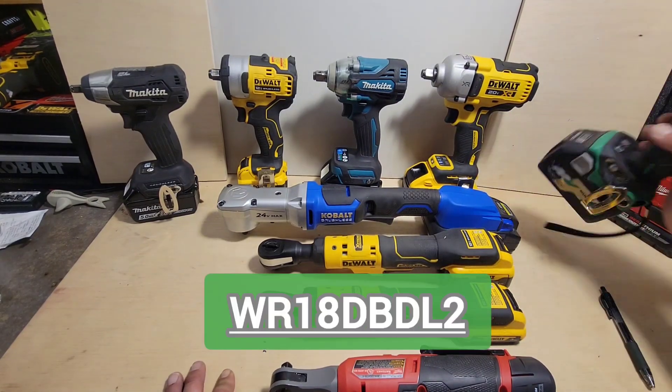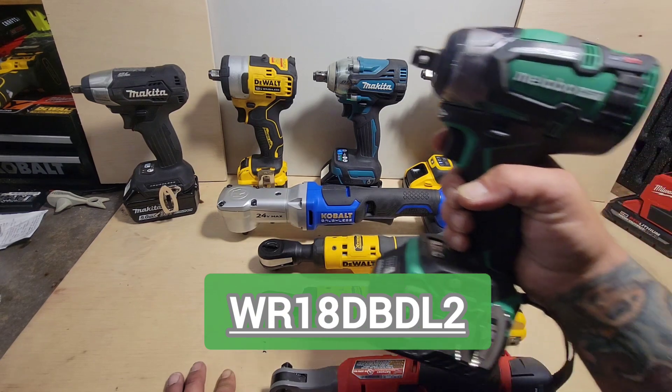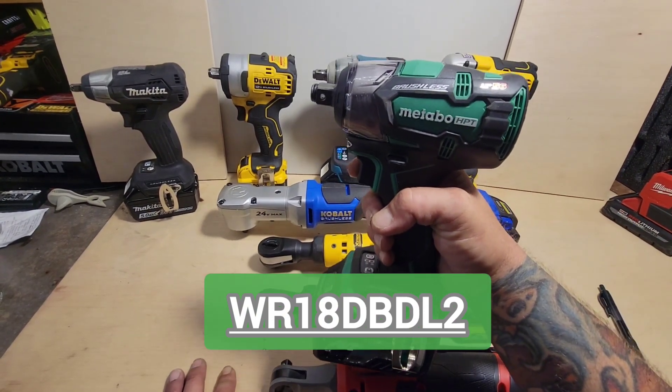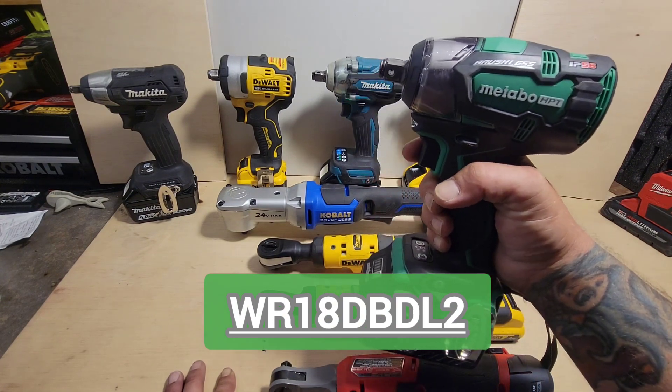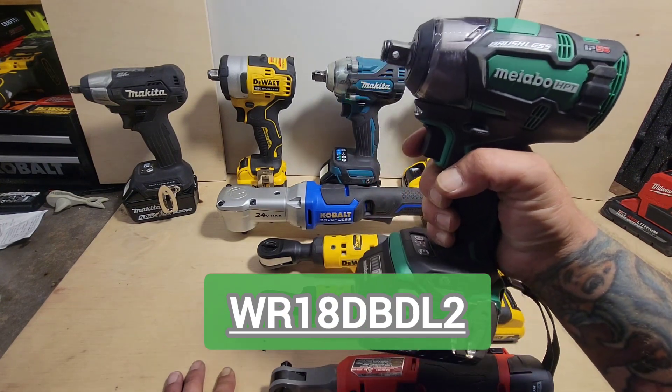The Metabo half inch — the Metabo WR18DBDL2, IP56 rated.